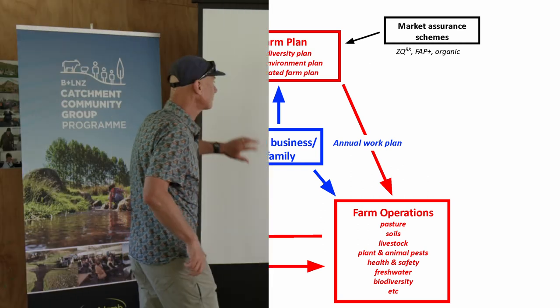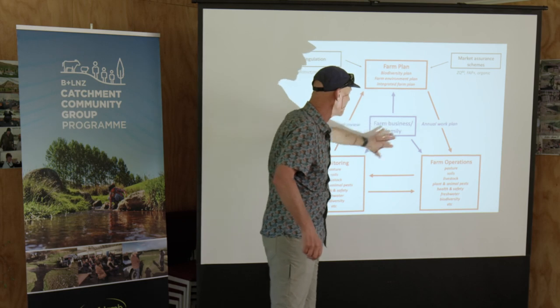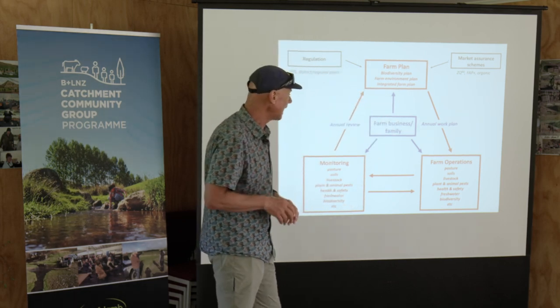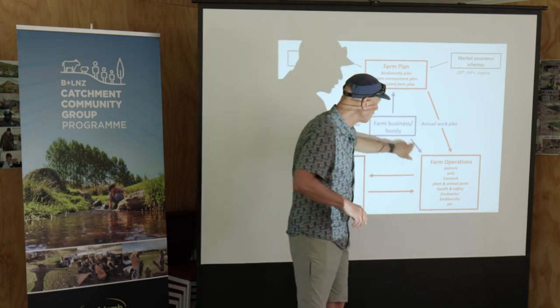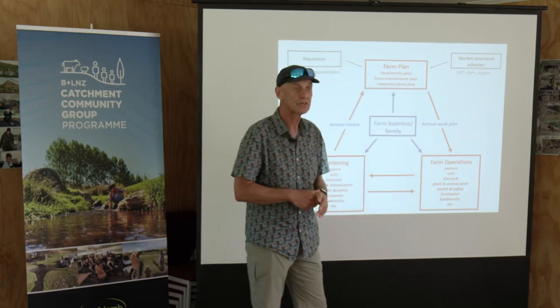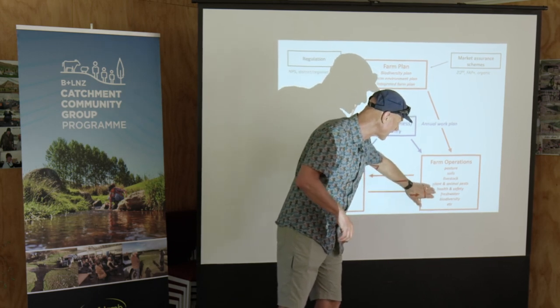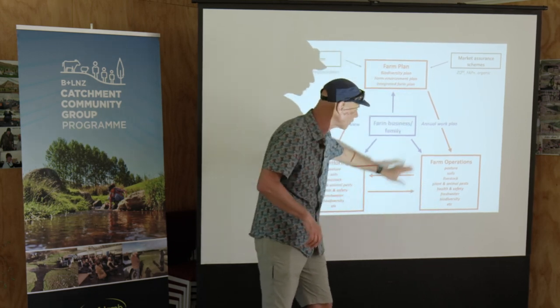This is my schematic for this. You're at the middle — your business, your family running the farming operation. The blue line means you carry out the operations, whether it's renewing your pastures, looking after your soils, your livestock, your pests, health and safety, fresh water, biodiversity — they're all the same. These are the operations, the things you do on the farm.